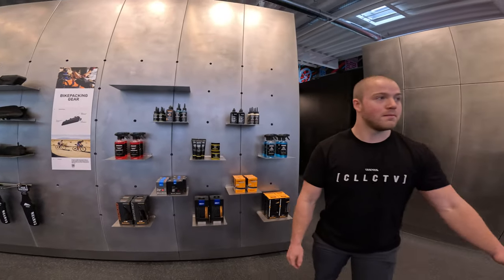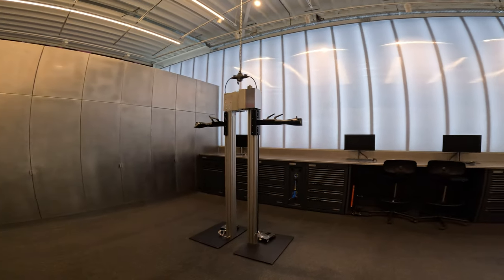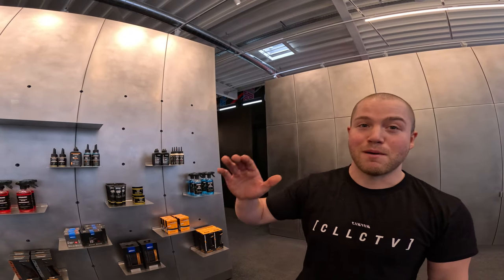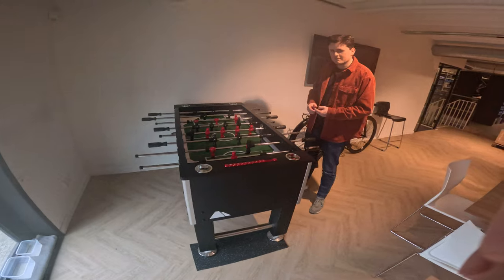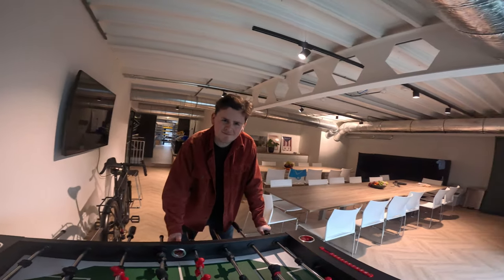They've got a little setup here if you have any questions about your bike — they can help you out. Behind this wall is my brand new bike, but before we show you that, we're gonna play a little game. The winner gets to decide which bike we show first, and the other bike will be in the next video. Let's head to the football table and let the battle begin! The winner of this match decides which bike goes first. Matthijs, if you win, which bike will you choose? — The Sender!